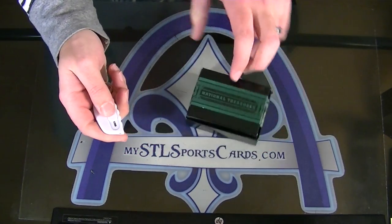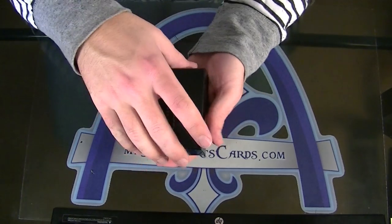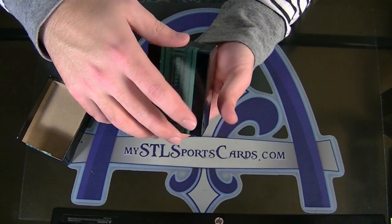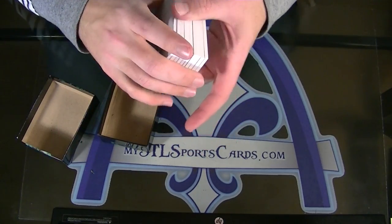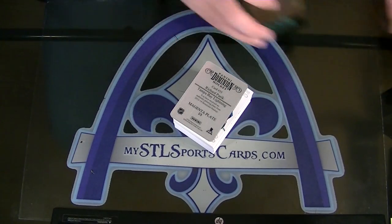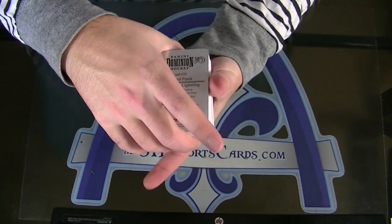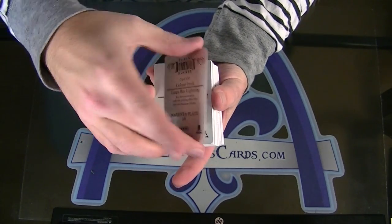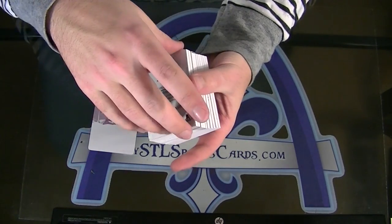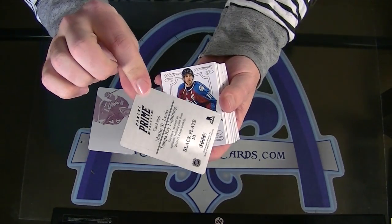I don't remember the exact number, but I know soup so far is the only one with four teams, and four teams is when you get the added bonus. We have a bit of a different kind of book in this one. Your plates are Richard Panik from Dominion and Martin St-Louis from Prime.